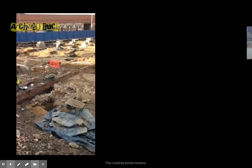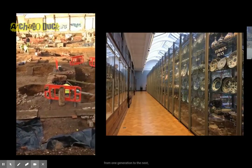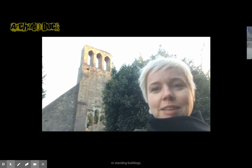Now, by material remains, we really mean anything you can touch. This could be buried remains, the remains of objects handed down from one generation to the next, or standing buildings.